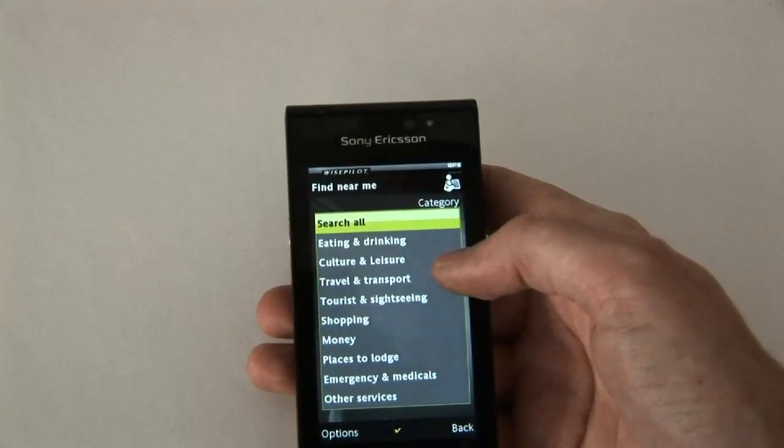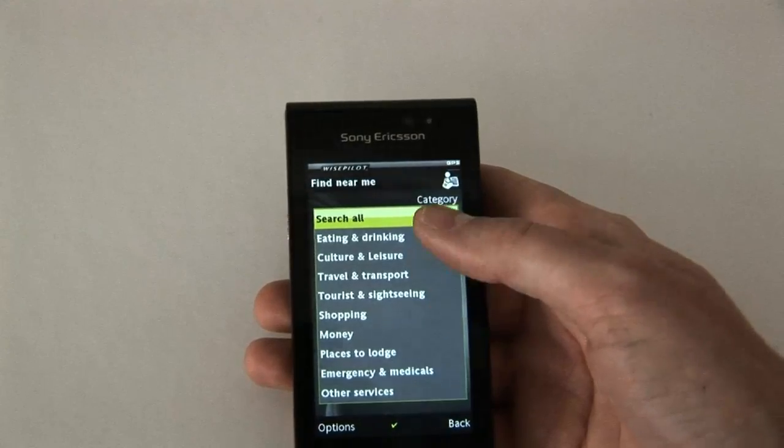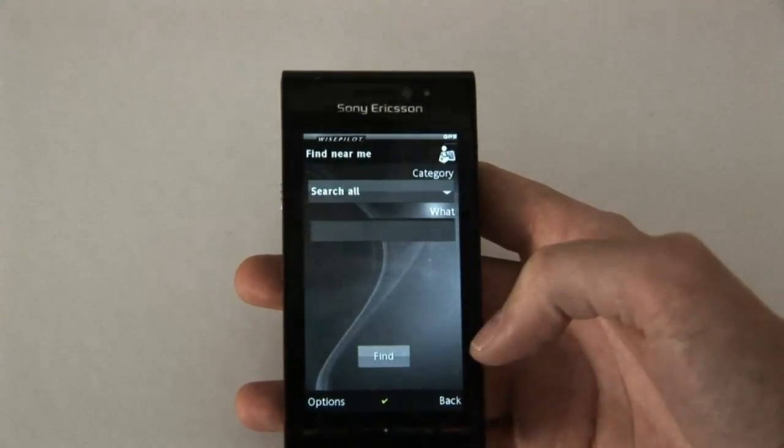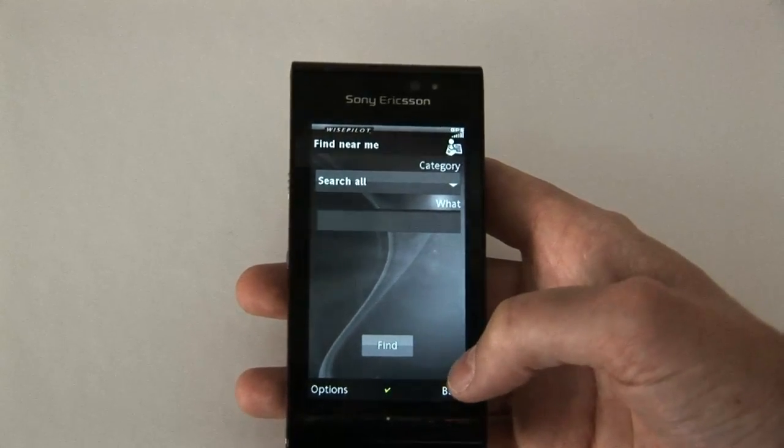Categories like restaurants, culture, shopping, money, etc. Since I don't have a GPS connection right now, it won't make sense to show that. It's basically a navigation solution for when you're in the car or when you're walking.